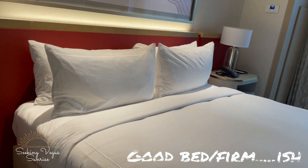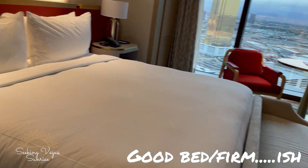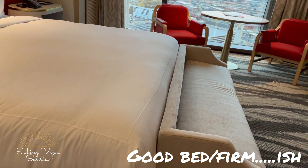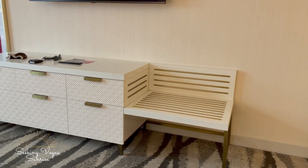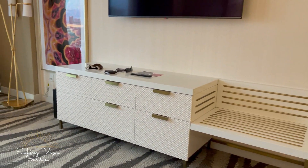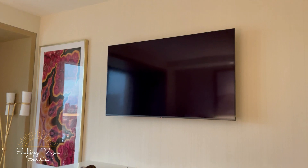We've got the bed, a little couch or seating area at the end, another little seating or suitcase area, a chest of drawers, and a TV.